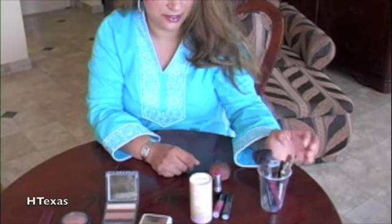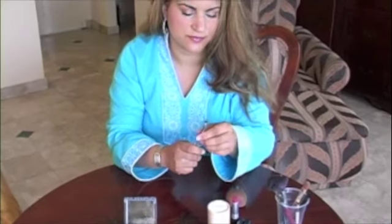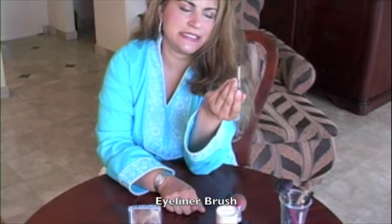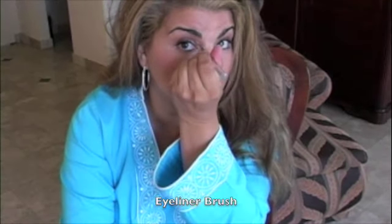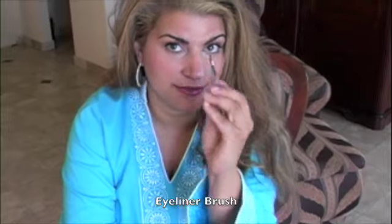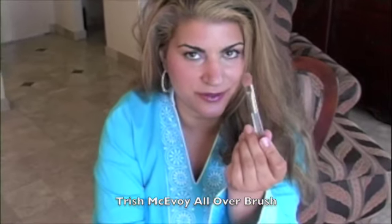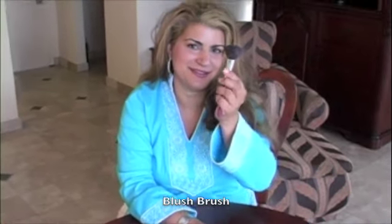Along with all that, I carry brushes of all sorts for application. This is an eyeliner brush — it's slanted so you can go in the outer corner, then flip it back around and go into the inner corner and pull it out that way. I love the slanted brush. Then I have an all-over brush — at home I have probably 30 brushes, but when I travel I only use a couple. This is a Trish McEvoy all-over brush.